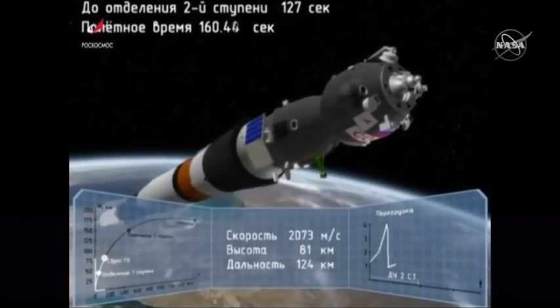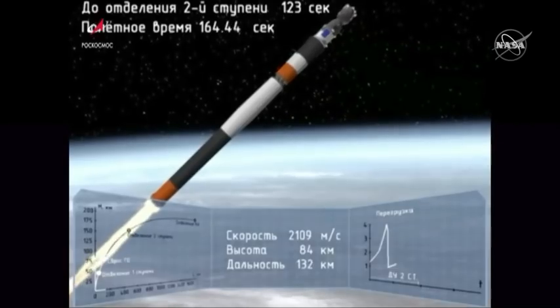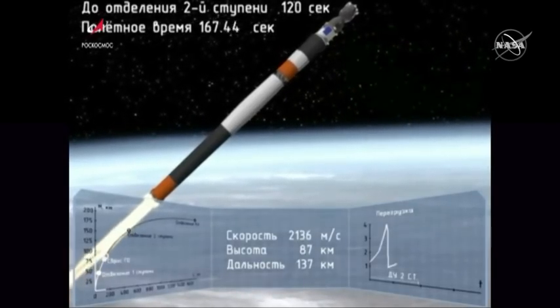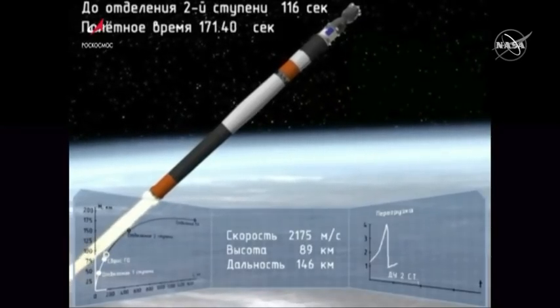The launch shroud has been jettisoned, revealing the Soyuz underneath. Launch shroud jettison confirmed. This second stage will continue to burn until four minutes, forty-three seconds into the flight.